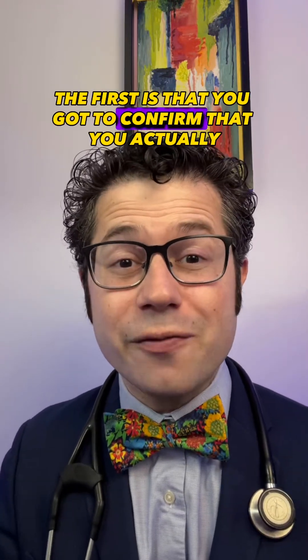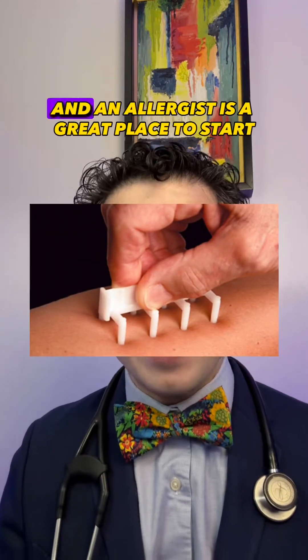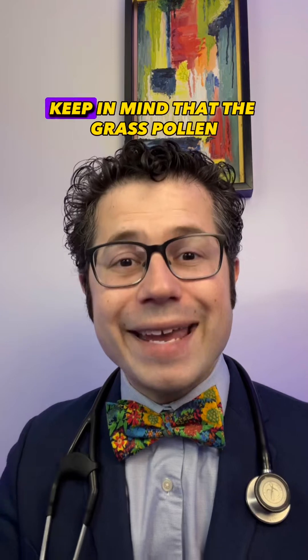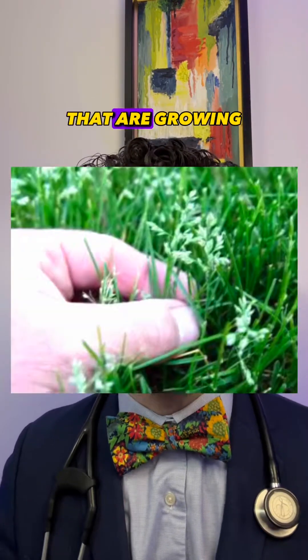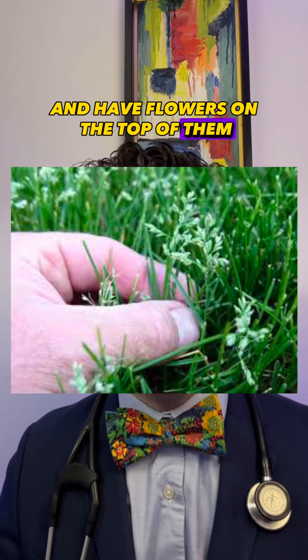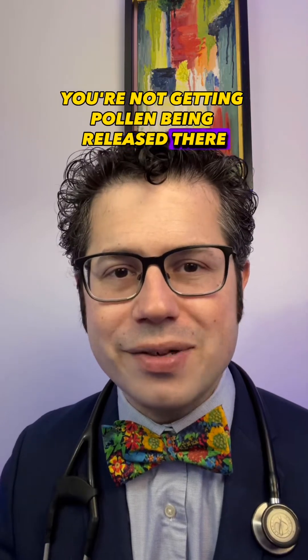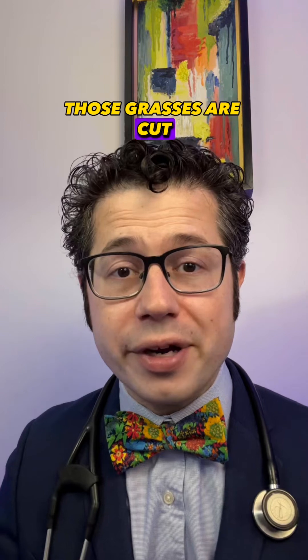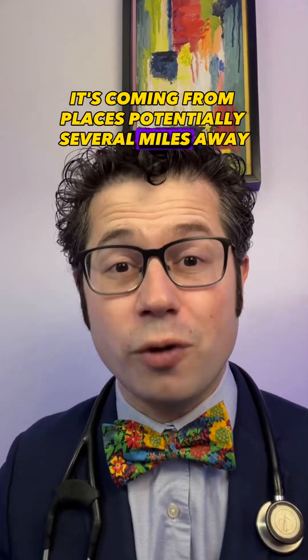The first tip is to confirm that you actually have a grass pollen allergy by getting an allergy test — an allergist is a great place to start for accurate testing. Keep in mind that the grass pollen you're allergic to comes from grasses that are growing and have flowers on top. So when you cut your lawn with no flowers, pollen isn't being released there. On a sports playing field, those grasses are cut too, so you're not breathing in pollen — it's coming from places potentially several miles away.